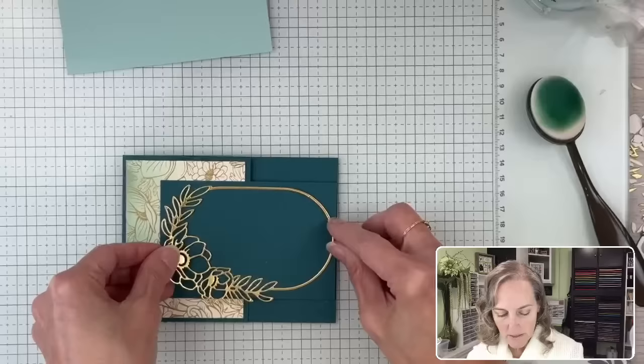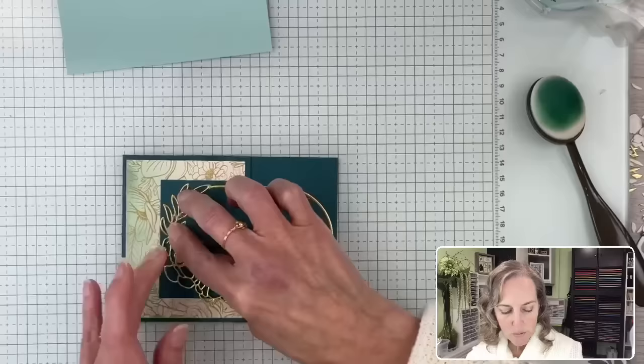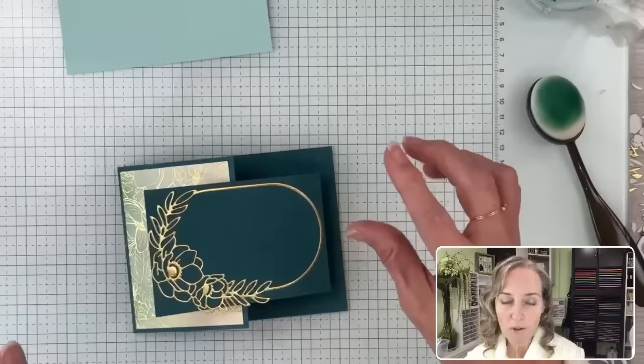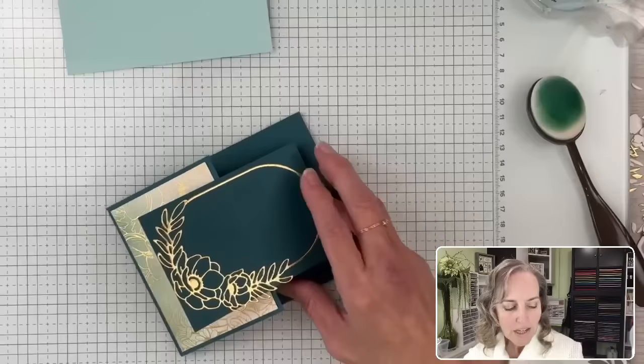We'll move this off to the side and add this to this area of our card — get it on there as much as possible, nice and centered. We had made this card at the Silver Elite Retreat — actually two versions of it, plus two other cards that went along with pieces we thought we were going to throw away. So there are actually four cards I'm going to share with you. In the blog post, you're going to see some other variations of this card made by the other very creative people there.